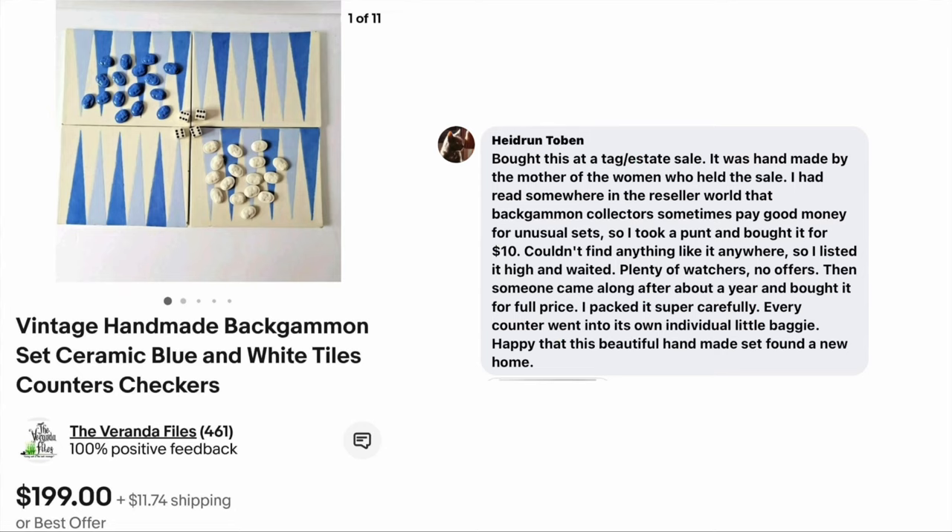On to Hydran Tobin. She bought this at an estate sale — it was handmade by the mother of the women who had the sale. She'd read that backgammon collectors sometimes pay good money for unusual sets, so she took a punt and bought it for $10. She couldn't find anything like it, listed it high, and waited. There were plenty of watchers but no offers, then someone came along after about a year and bought it for full price. She packed every counter into its own individual little baggie. It's a vintage handmade backgammon set with ceramic blue and white tiles, counters, and checkers — sold for $199, cost $10.